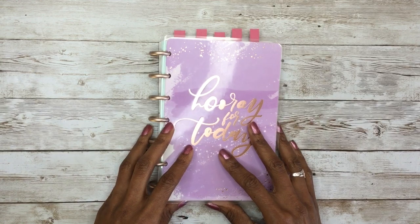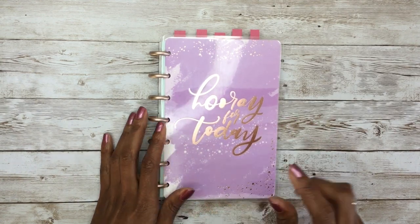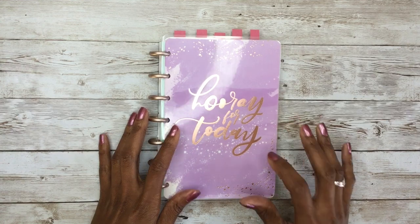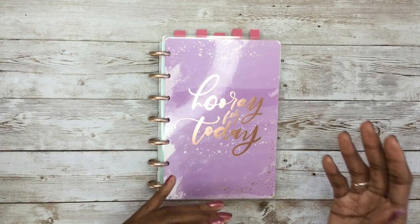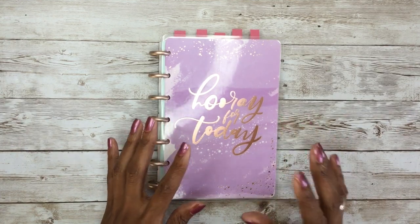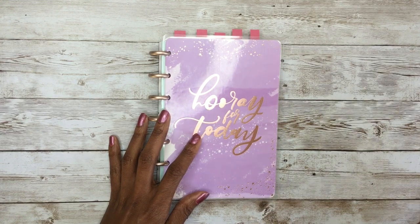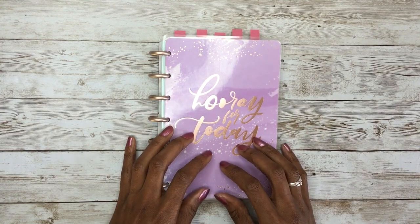I've said in many of my videos that I started my planner journey as a bullet journaler last year, and then I switched to Happy Planner this year. But there were aspects of bullet journaling that I still really enjoyed, and I wanted to incorporate them in my planner, so I created bullet journal pages for my planner this year, and I loved them so much that I wanted to continue that into 2022.